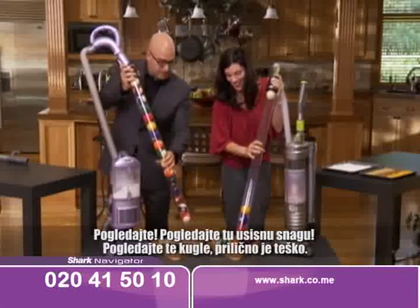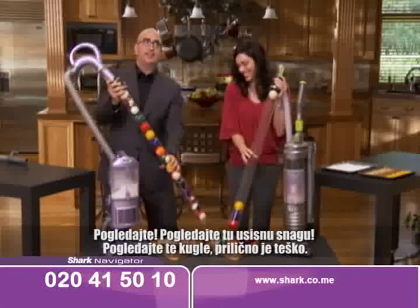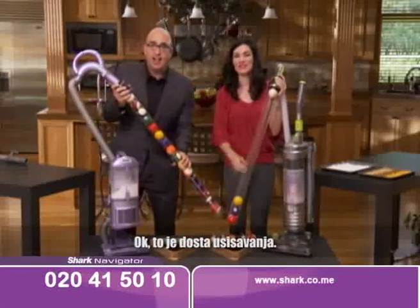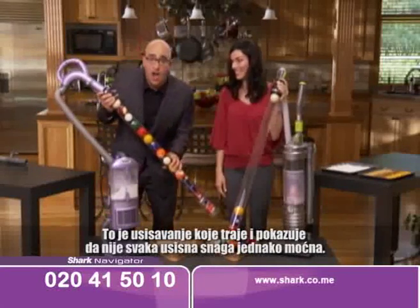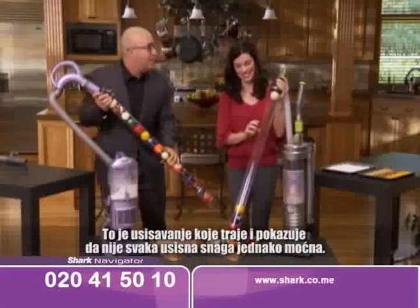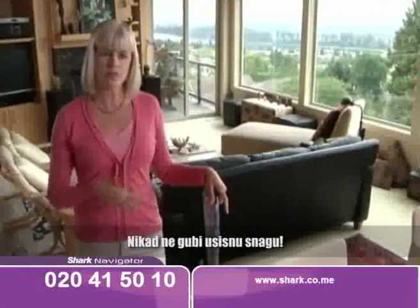Look at this — look at that suction power. Look at all these pool balls. It's pretty heavy. That's a lot of suction. That's suction that lasts. This is showing you not all no loss of suction is created equal. They said it would never lose suction and it hasn't lost suction at all. It never loses suction. I highly recommend it to all my friends.